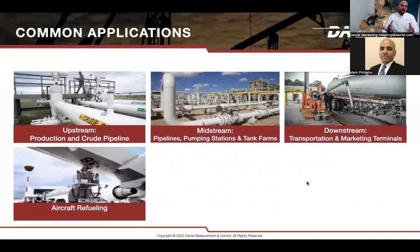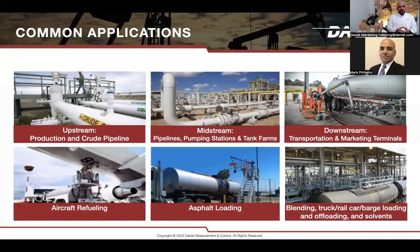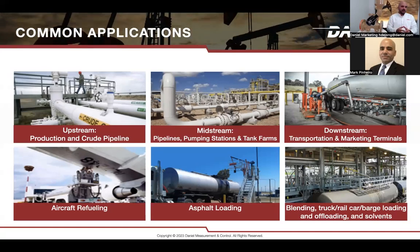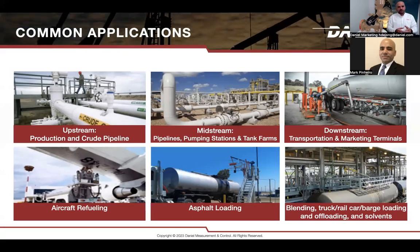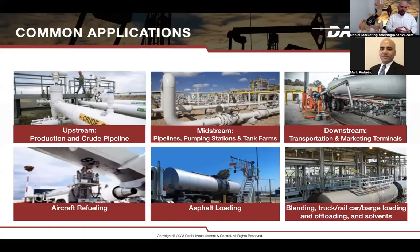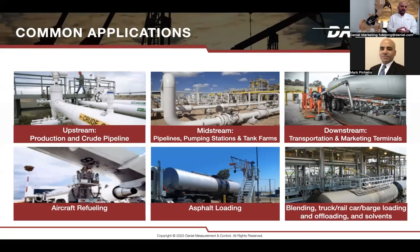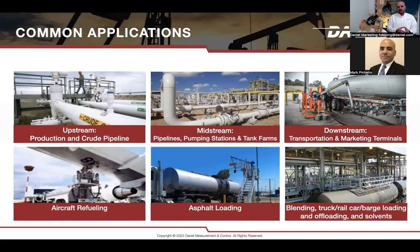Moving on to where our valves can be used: main applications include upstream, near production facilities, on LACT units and crude pipelines, for backpressure and surge relief. On midstream, at pipelines, pump stations, and compressors, our valves maintain line integrity by relieving surge. On downstream, one of the most common applications for Daniel control valves is marketing terminals and distribution.